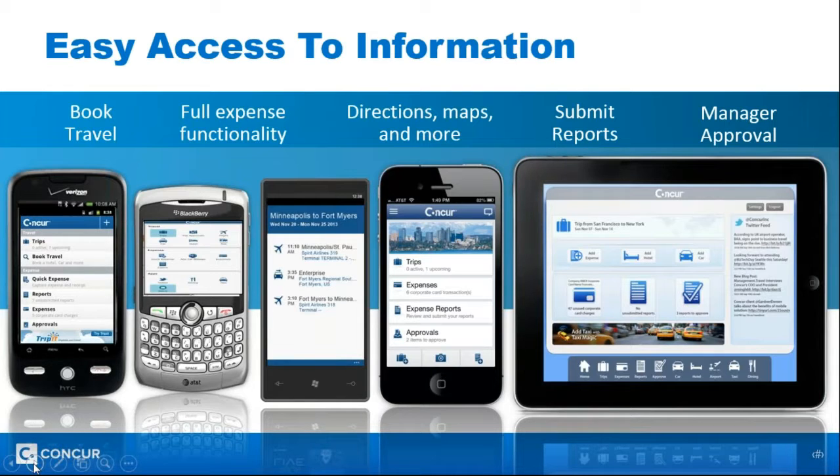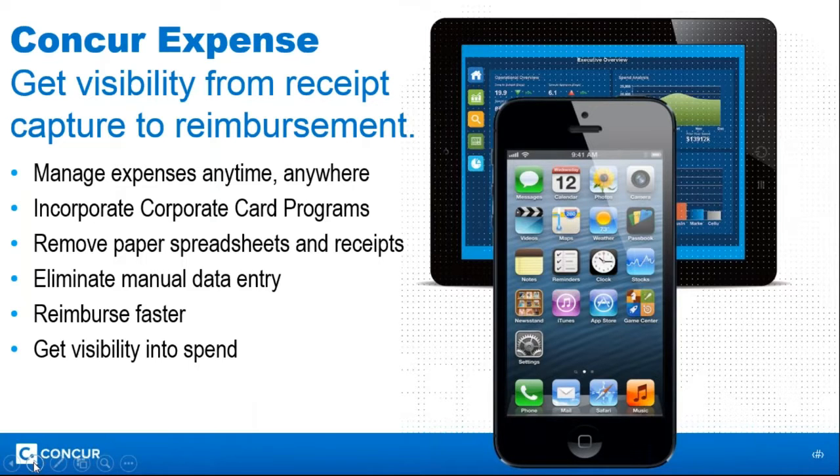Everything you can do on the desktop, you want to give to the user on mobile — whether that's booking travel, capturing receipts, getting directions, or capturing mileage. The mobile application can do all of that. It's really revolutionized the way claimants generate claims. As an approver, when a claim comes through on mobile, you can see if it's a duplicate, if it was incurred on a weekend, and how much over policy that claim is — so a manager can now approve very quickly but, more importantly, very accurately.